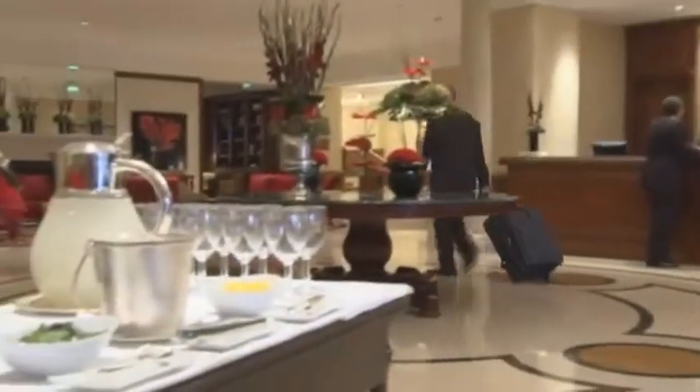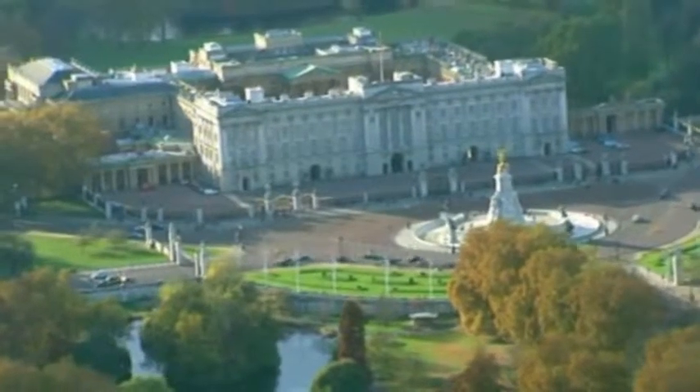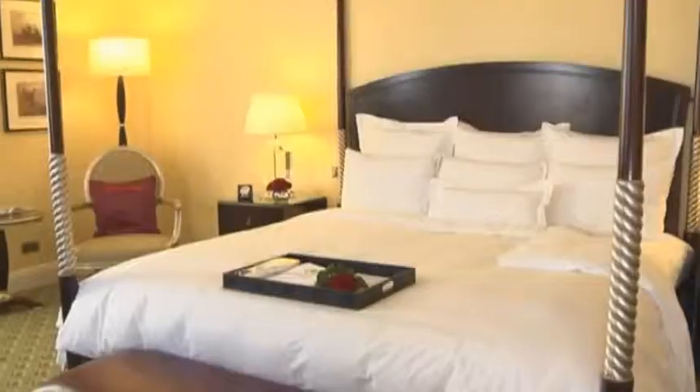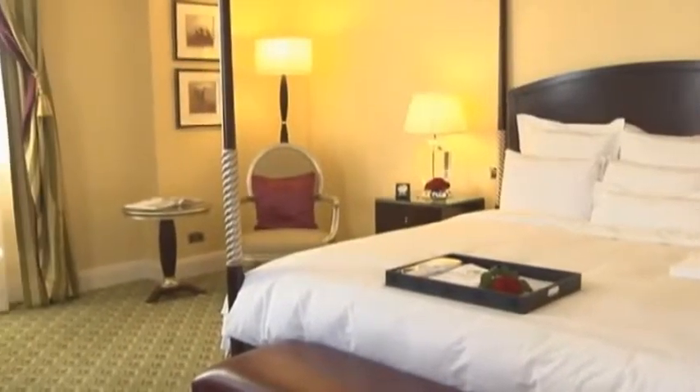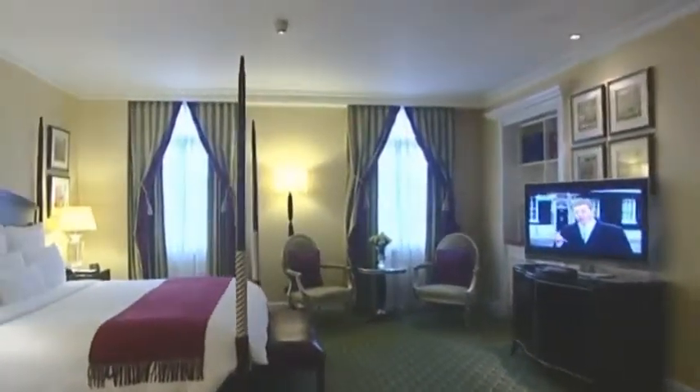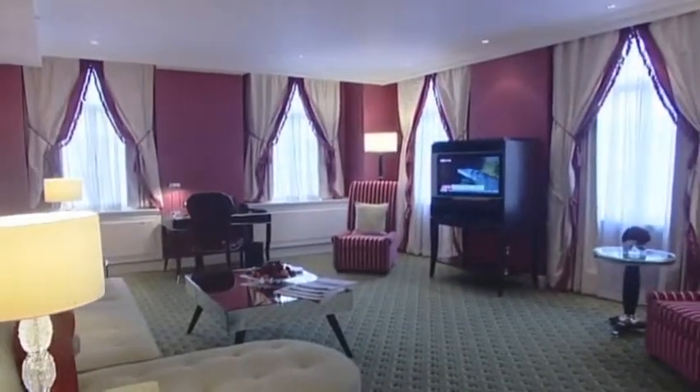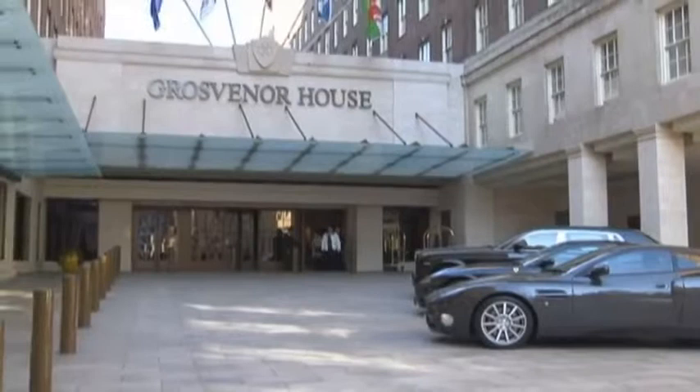This magnificent hotel is opposite the world-famous Hyde Park, and close to Buckingham Palace and the Natural History Museum. At the end of your day in the world's greatest city, come home and relax at Grosvenor House, a JW Marriott Hotel — approachable luxury at London's best address.